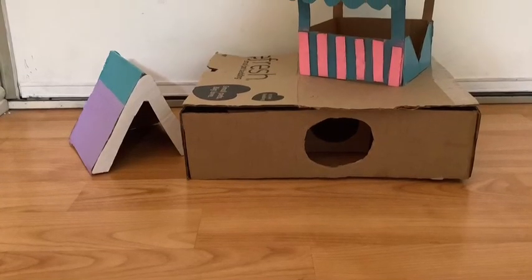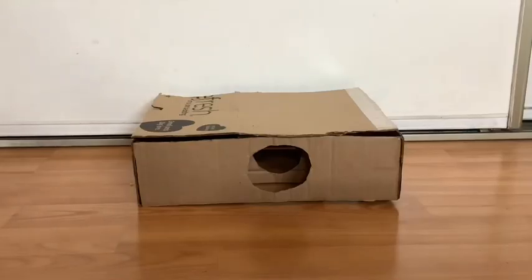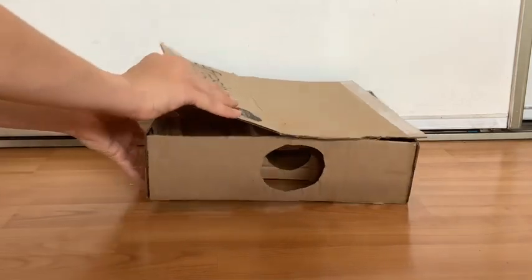You will need to give your hamster a hideout. I suggest giving them more than one hideout just in case they don't like the one that you got.